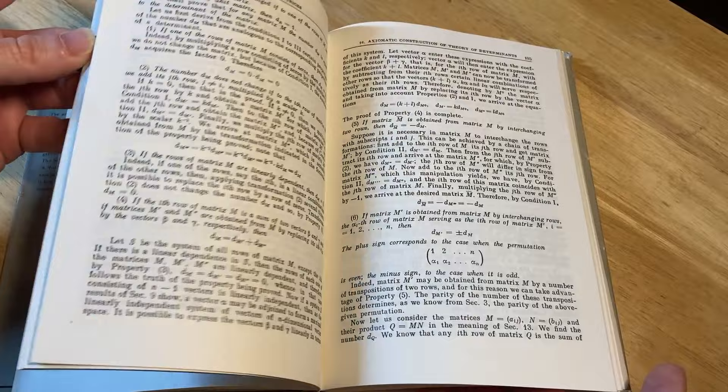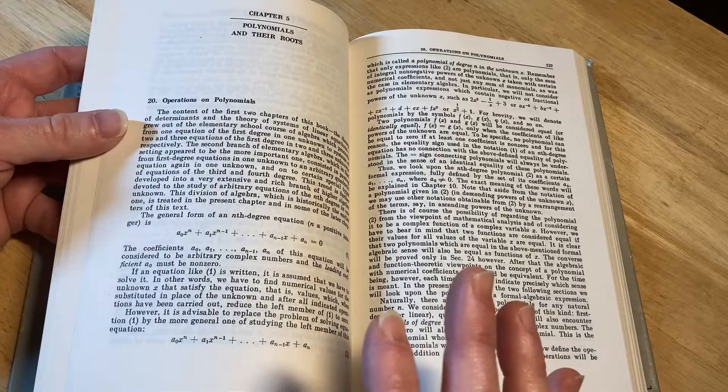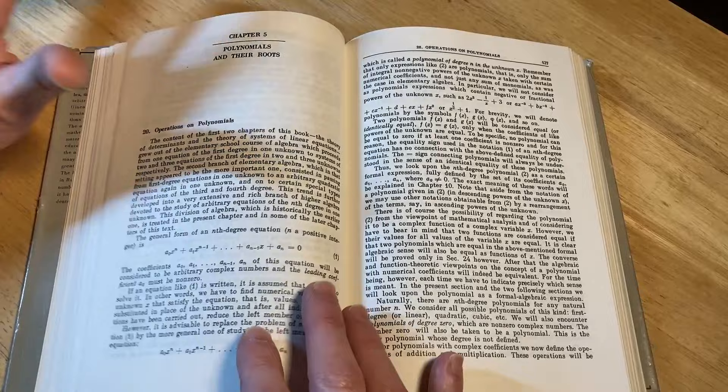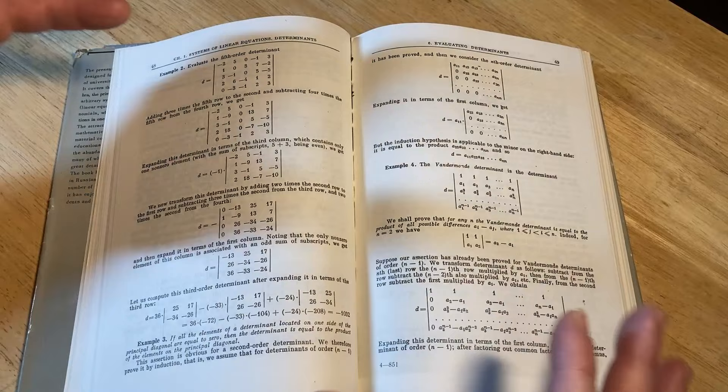This one is really special because it was originally written in Russian and it was used in the Soviet Union. This is the translation to English. This one is a little bit more accessible than a lot of my other Soviet-era books because the material is not as advanced. So if you're watching this video, there's a good chance that you can actually buy this book and start using it to learn mathematics.